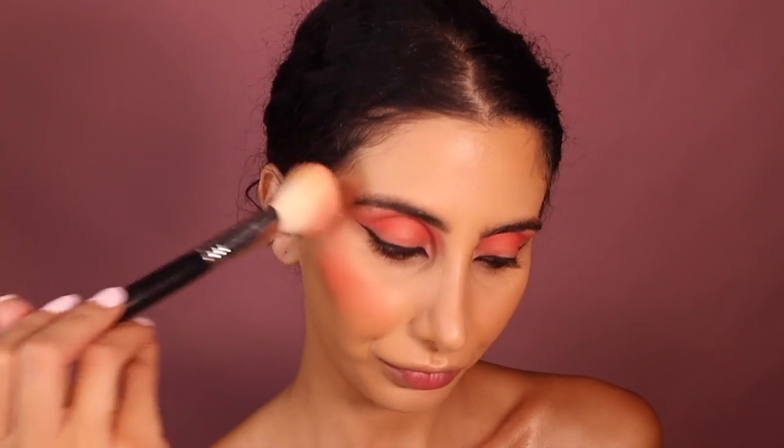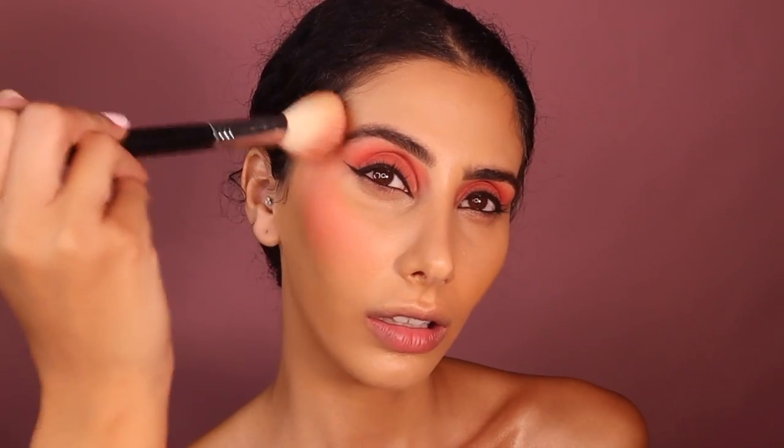Remember the eyeshadow we used — the Illamasqua blush? Going back in with that on a blush brush. This is a Sigma brush — I love Sigma brushes. I'm dabbing it right along here, bringing it higher, and I'm also putting it on my nose. Don't be scared to go crazy with blush — it does go on first in your makeup routine.